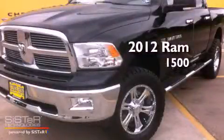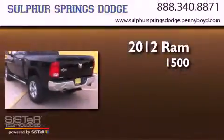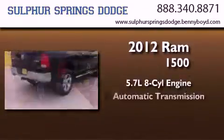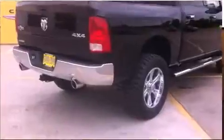This is a brand new 2012 Ram 1500. It has a 5.7 liter 8-cylinder engine, an automatic transmission, and 4-wheel drive.